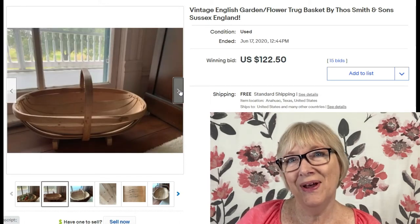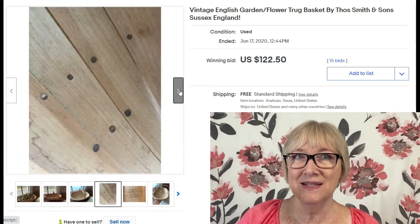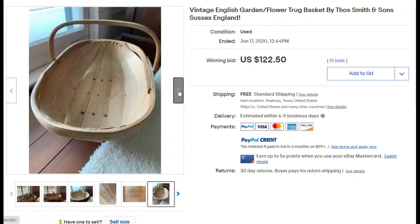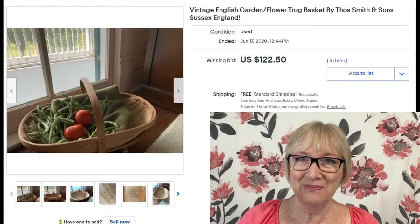Here's an old photo of a Nantucket lightship — the men would spend a lot of time on the ship, keeping it lit to help other boats arrive safely. Here's another basket I really like: a vintage English garden flower trug by Thomas Smith and Sons from Sussex, England, sold for $122.50. The seller staged it beautifully for photography — it really looks like a basket you want to buy.